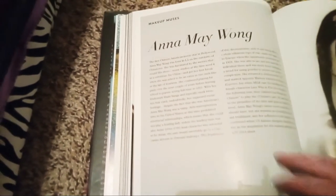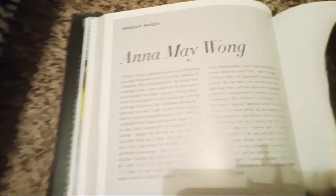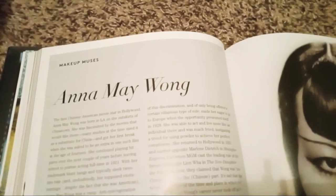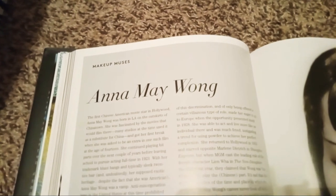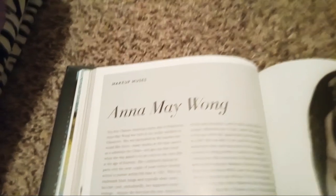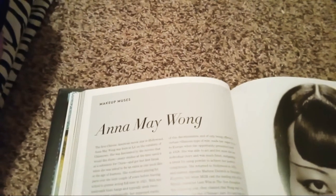The frustration and discrimination of only being offered certain villainous roles made her eager to go to Europe, and the opportunity presented itself in 1928. Anna May Wong's career never took off as it should have, but she remains an incredibly powerful trailblazer, and her influence in beauty and fashion continued — U.S. fashion designer Anna Sui used her as an inspiration for makeup and hair for her Autumn/Winter 2014 show.